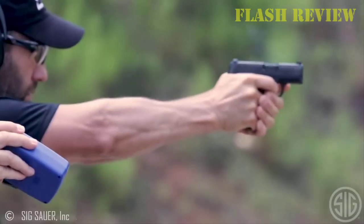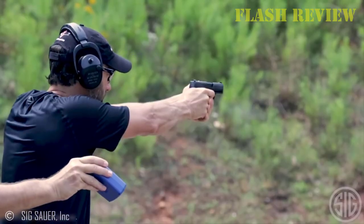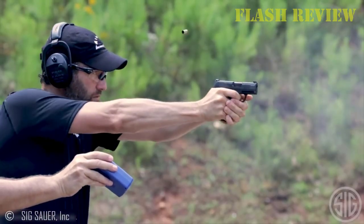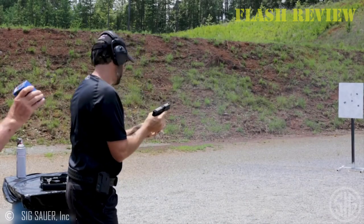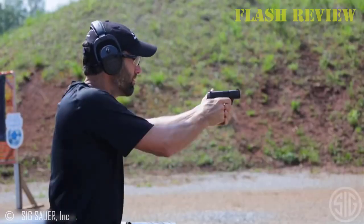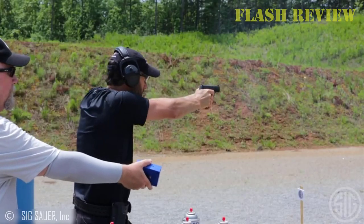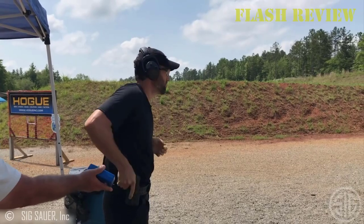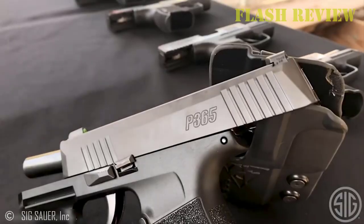The P365XL also has a much better trigger than the Glock 19 and much better sights, and you can mount an optic to it as well. The only downside is the price, but for the innovation that went into this gun, it's certainly worth it. This gun does come with an optional manual safety on some variants, so if you're looking for something with a 1911-style thumb safety, this is a great option for you.